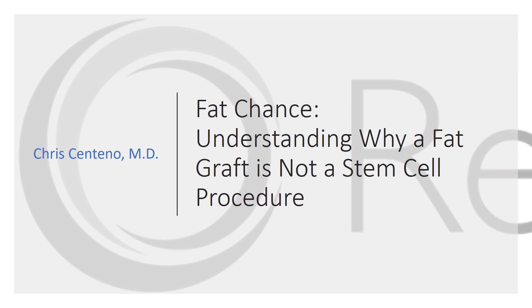Hi, it's Dr. Centeno, and today we're going to talk about why a fat graft is not a stem cell procedure.